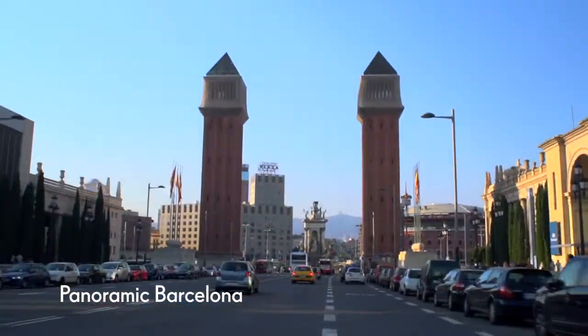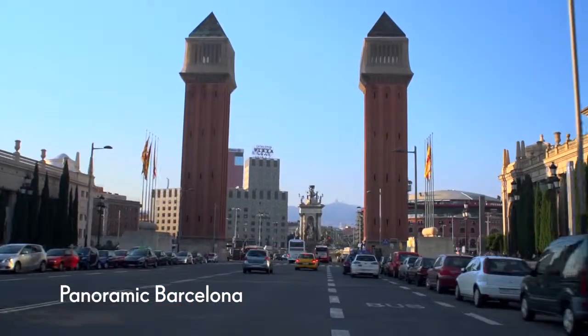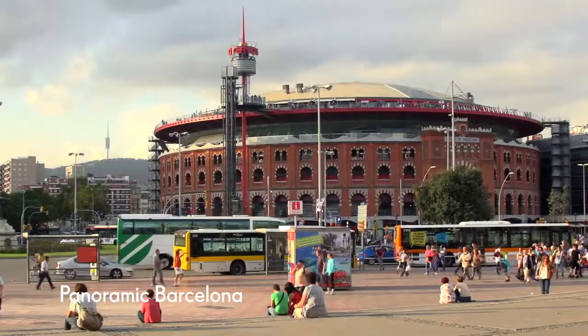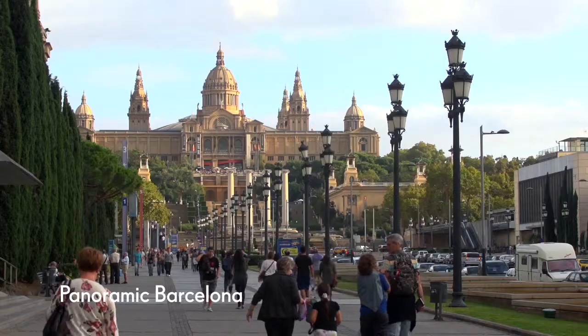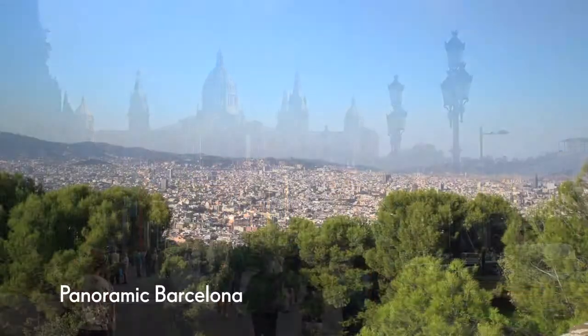Your tour continues through the bustling Plaza España, one of the most important squares in Barcelona, and the gateway to Montjuïc, the steep hill that rises over the city.